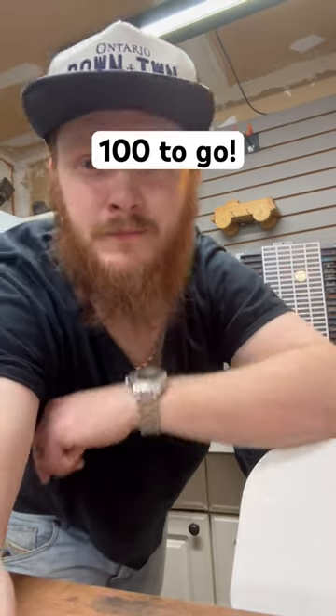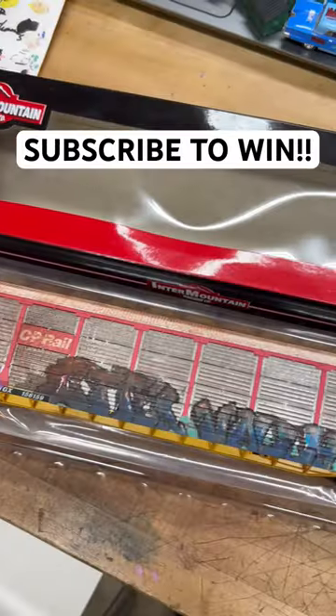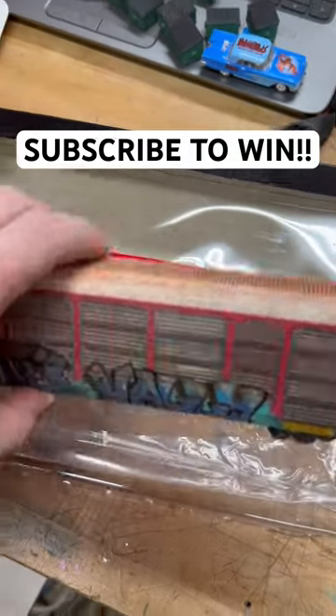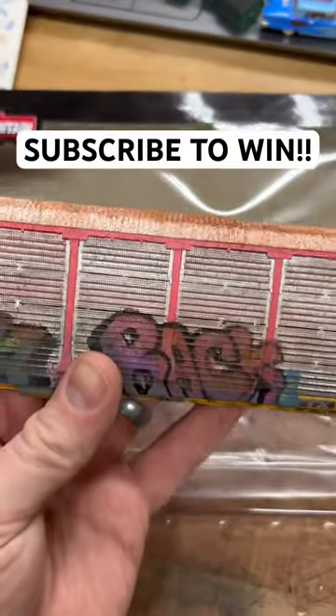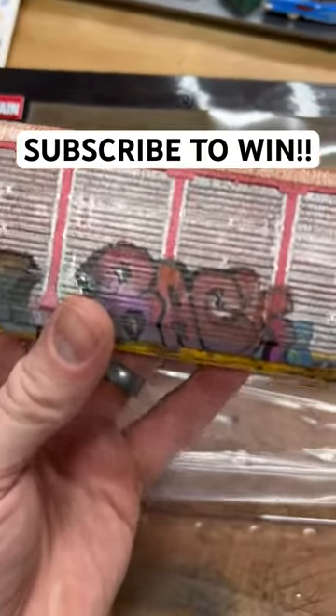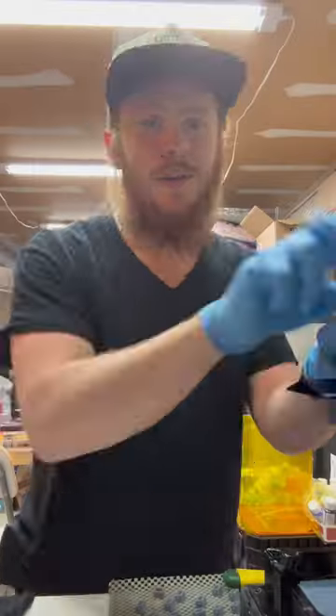I know you guys are probably wondering when I'm going to give away that auto rack. I told you when I hit 2,500 subscribers — I've got 100 left. It's from Inner Mountain, it's been custom weathered and graffitied on both sides. You can actually see through this thing; the panels are completely transparent. They're actual metal — it's gorgeous.